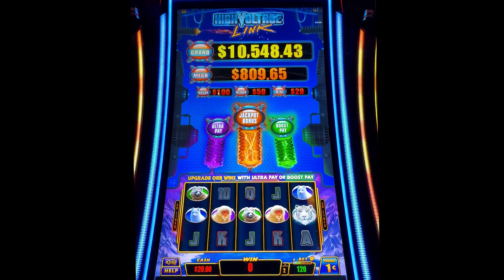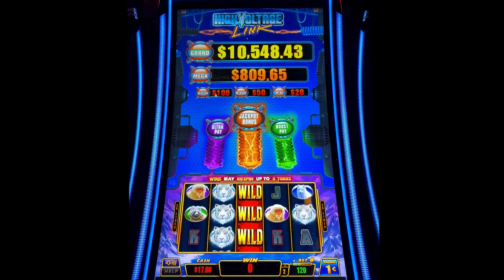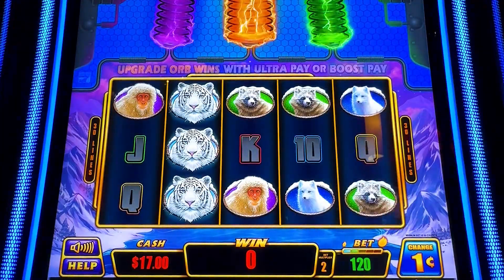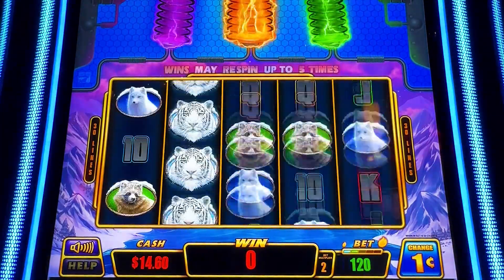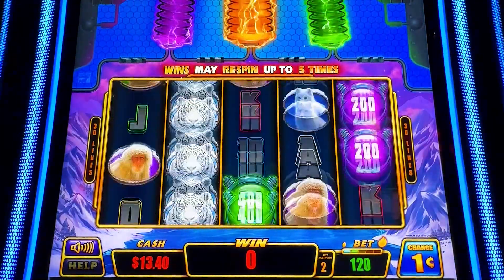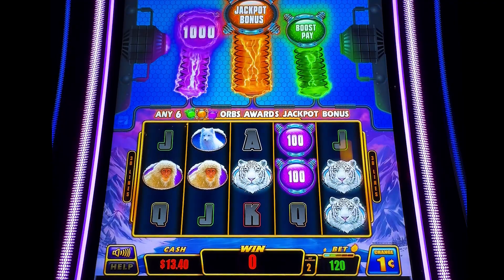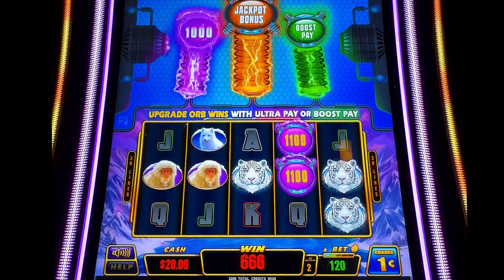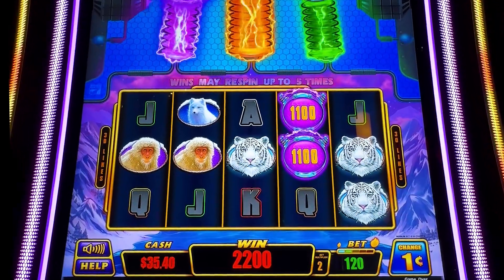This is kind of a classic three bag game — Ultra Pay Jackpot Bonus Boost Pay. Alright, I didn't expect that.